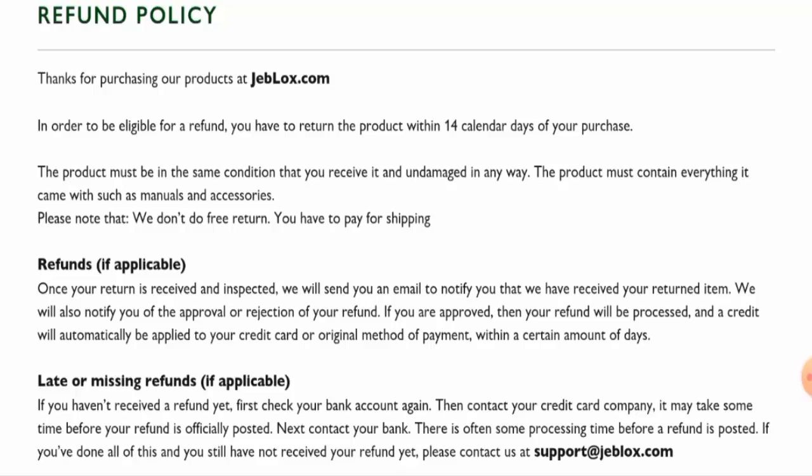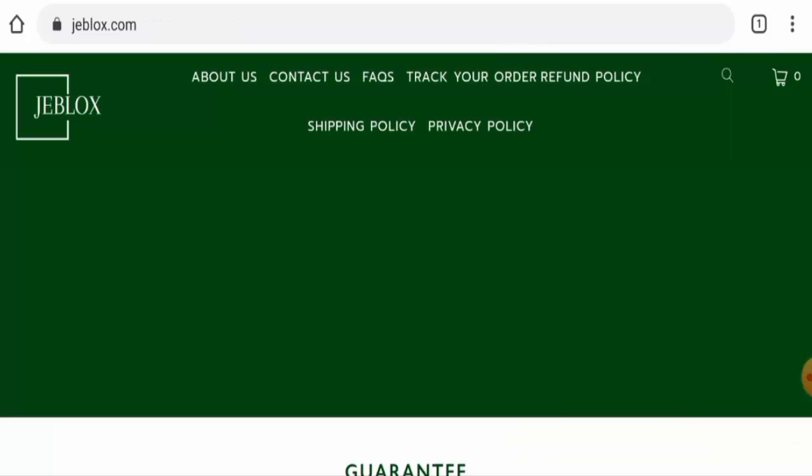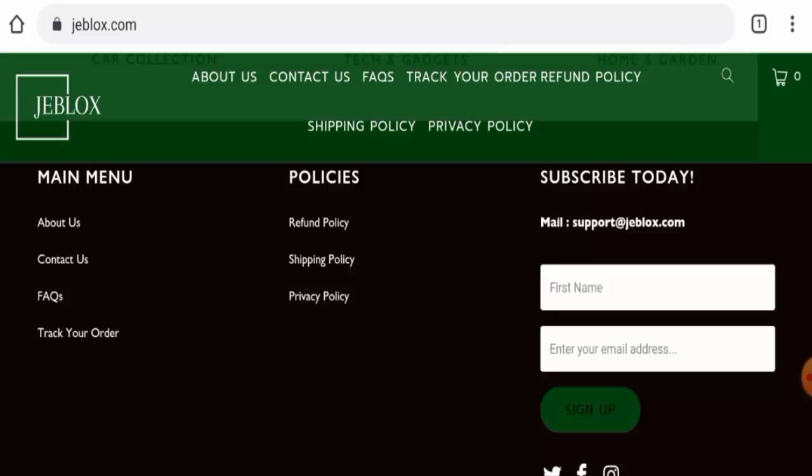Please do comment about your experience with returns or refunds. For return or refund issues, check our description area where you will find a link to help solve your money issues. Talking about Jiblogs reviews, this website hasn't received any customer reviews yet. The trust score is 1%, the trust ranking is 26.6%, and the content quality is totally plagiarized. In conclusion, this website appears to be a scam website.